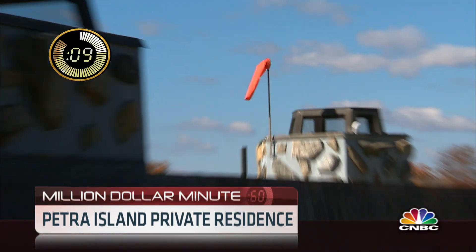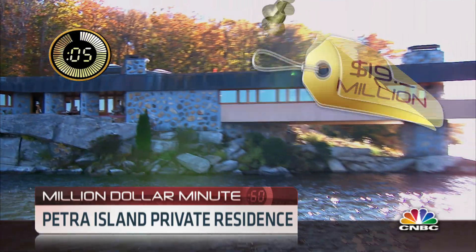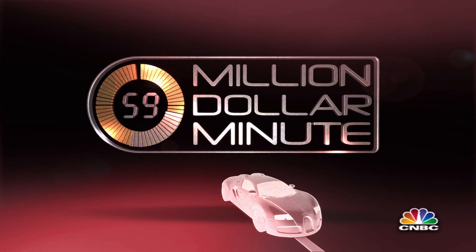It's called Whale Rock, and it's where the house, the rock, and the island all become one. The total island is about 11 acres, and it's priced at $19.9 million. For CNBC, I'm Robert Frank.